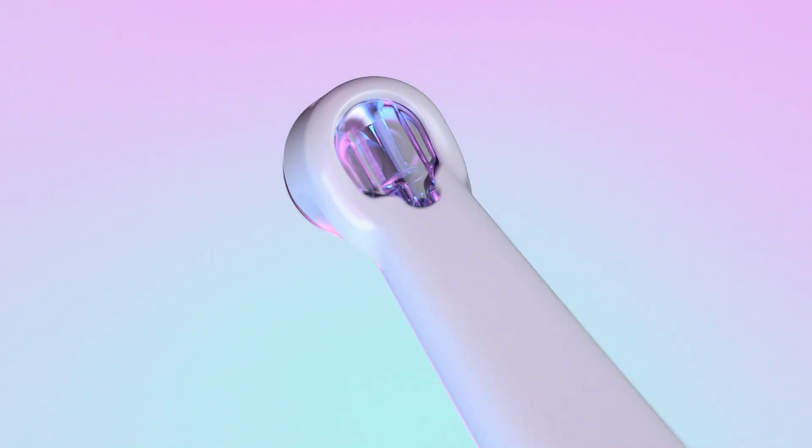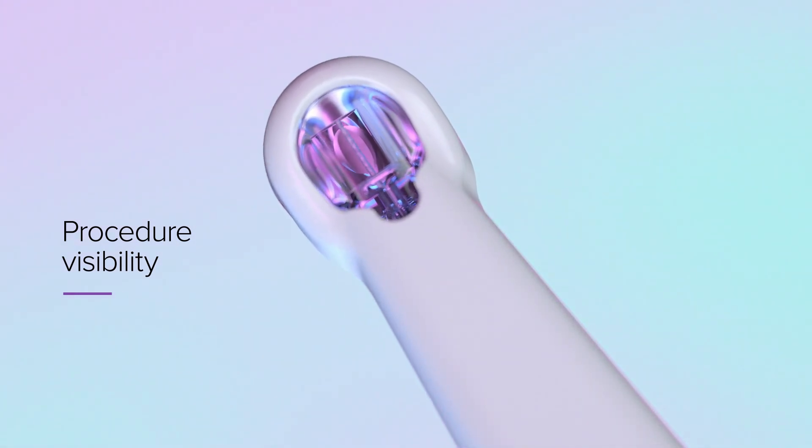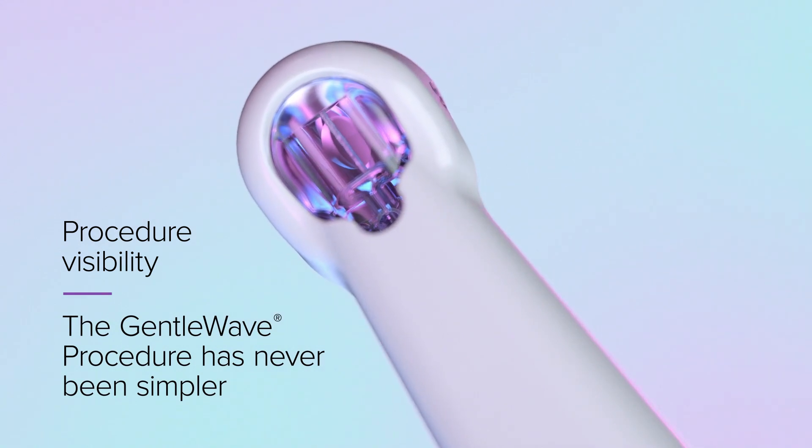The FlowView window offers procedure visibility like never before. When paired with the audible sound cue, maintaining the sealed environment has never been simpler.